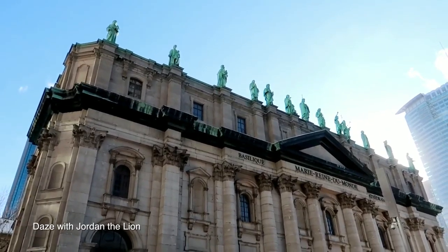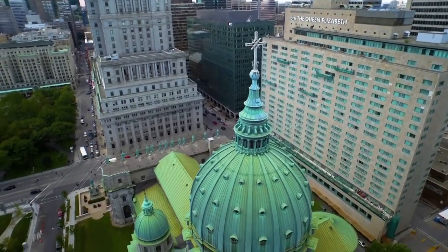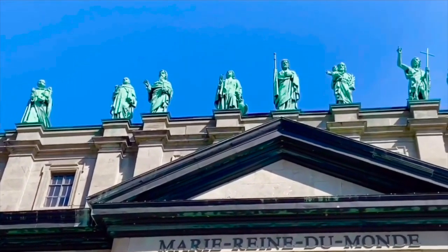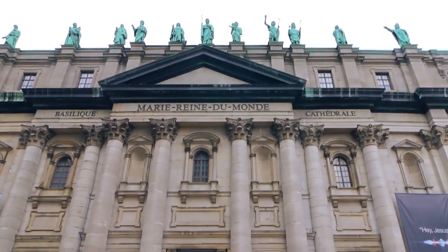Wow, take a look at this basilica. Most of the times when I Google Montreal, this church pops up. The premise behind the construction of Mary Queen of the World was to recreate St. Peter's in Rome, but one-third the size. From high above, statues of the so-called patron saints from Montreal's 13 parishes.